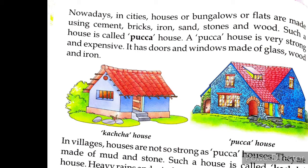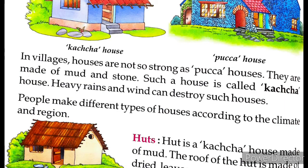A pakka house is very strong and expensive. It has doors and windows made of glass, wood and iron. In villages, houses are not so pakka or strong because they are made of mud and stone. These are called kacha houses, and heavy rains and winds can destroy them easily.